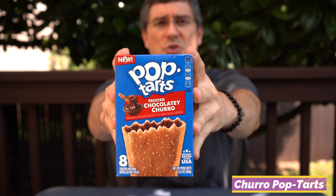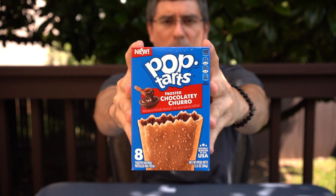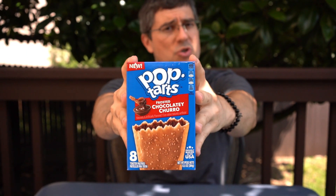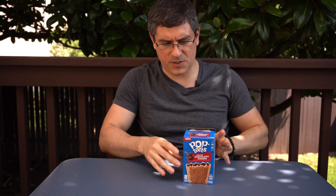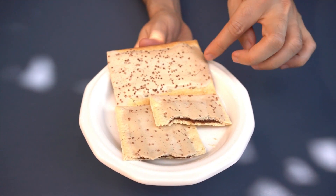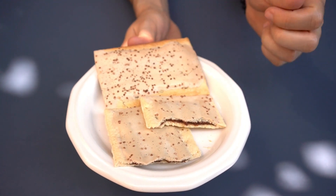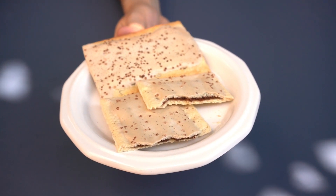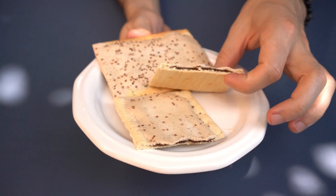First up is the Frosted Chocolatey Churro Pop-Tarts, found for $2.49 at Market Street in Fort Worth, which is Albertson's own, so it should be fairly easy to spot at a local grocery store chain near you. We've already gone through the labor of toasting it. Basically you get some granular cinnamon sugar on the outside as well as some cinnamon flavored cream, and on the inside it is chocolate.